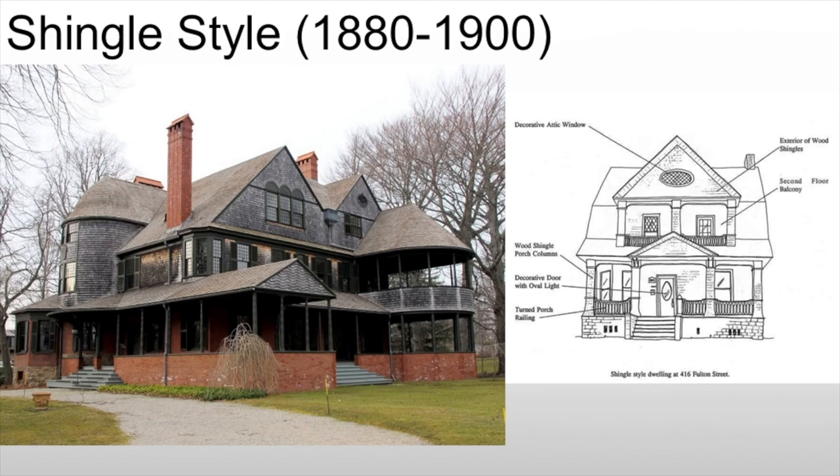This is also why I hate McMansions, which mix these styles all the time. They have neoclassical columns, then a Renaissance sort of symmetry to them, and then they'll bring in Victorian elements like a turret, which you would never see. It's just painful.